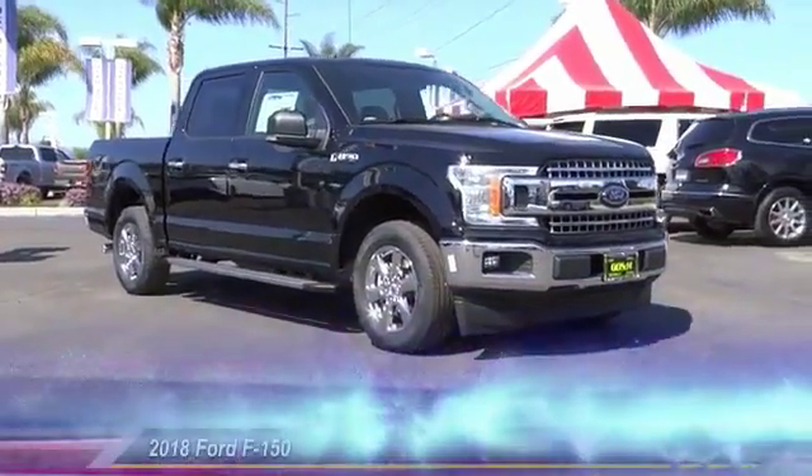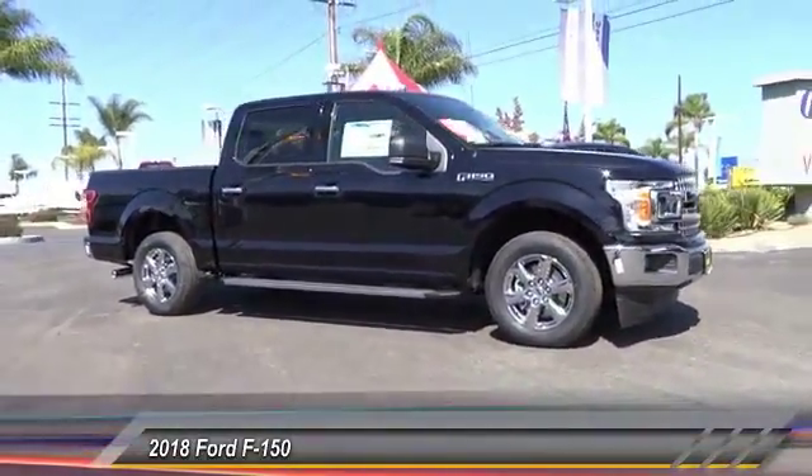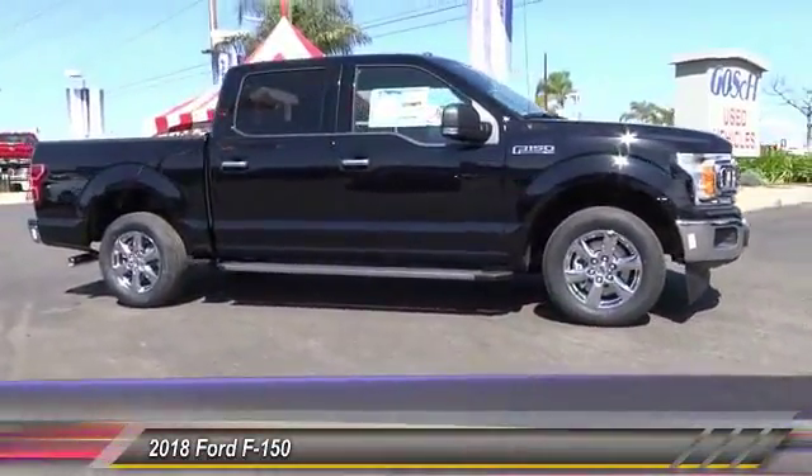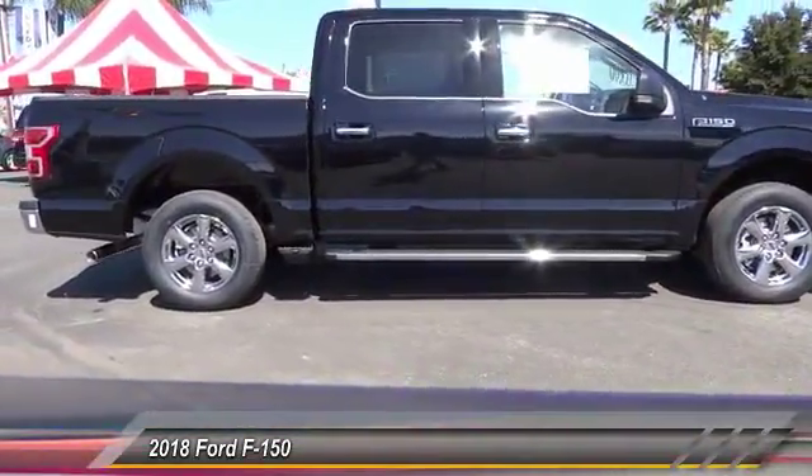The 2018 F-150 — a Ford F-150 that knows how to handle any situation. It's built to follow orders, no whining, and is priced below $50,000.